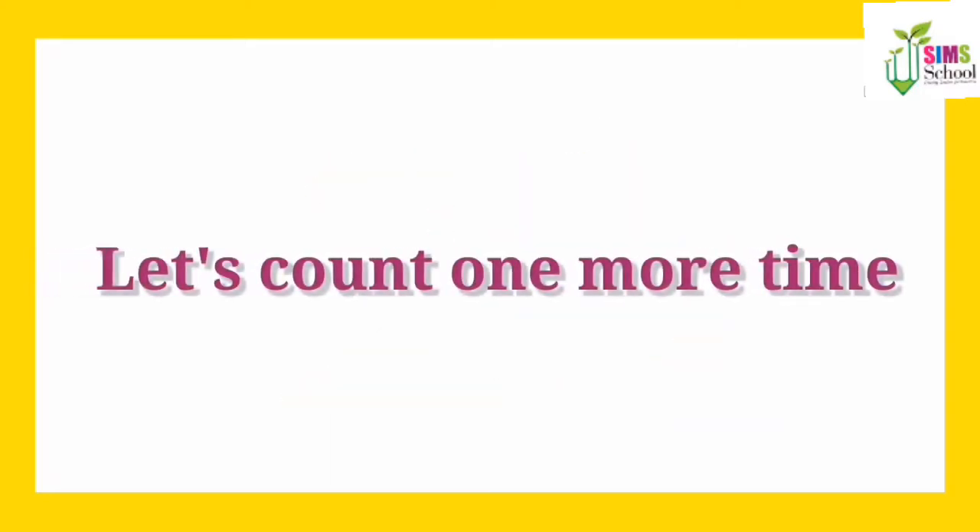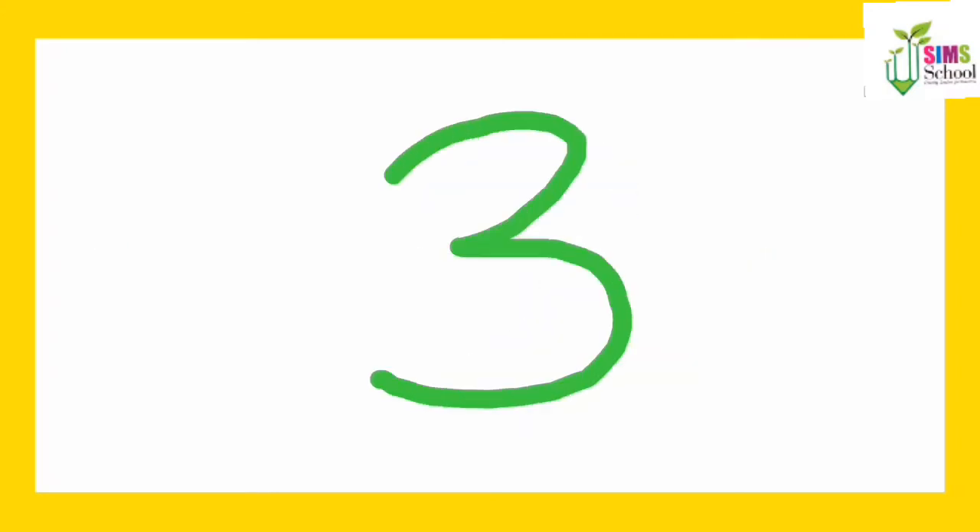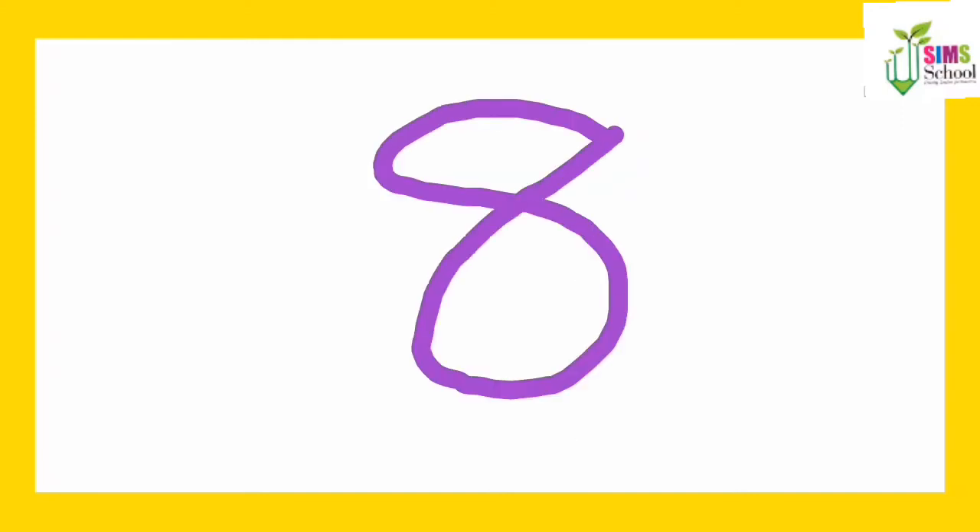Now let's count them one more time. 1, 2, 3, 4, 5, 6, 7, 8, 9, 10,